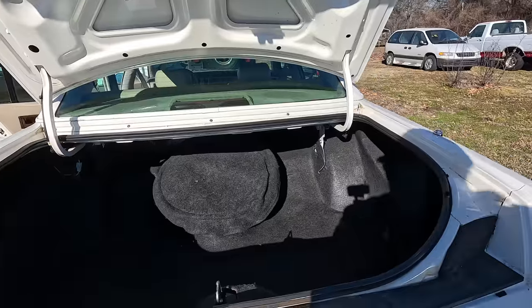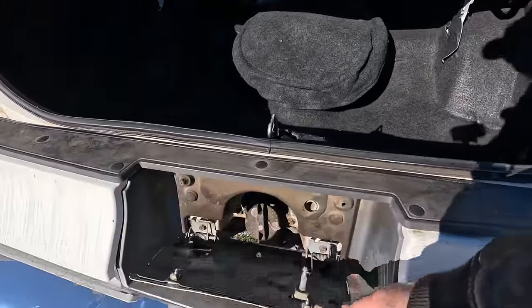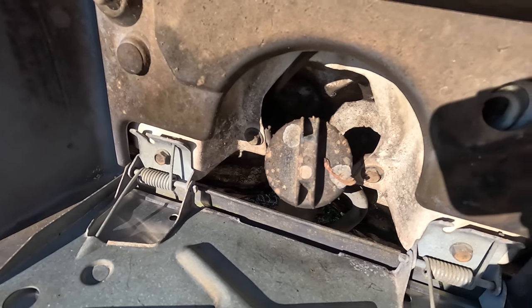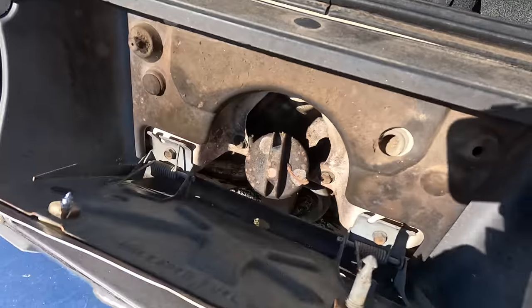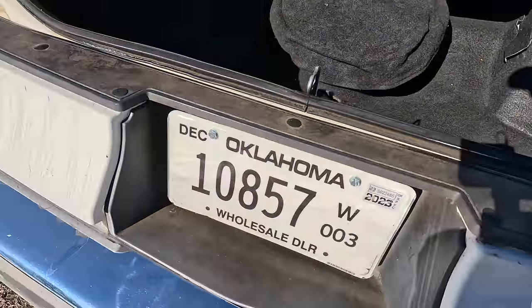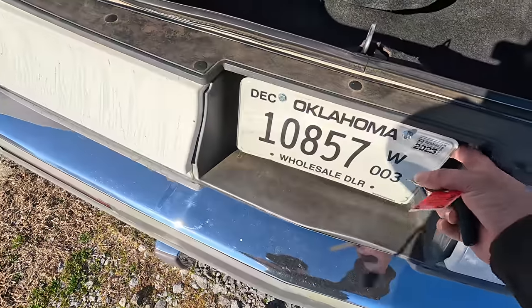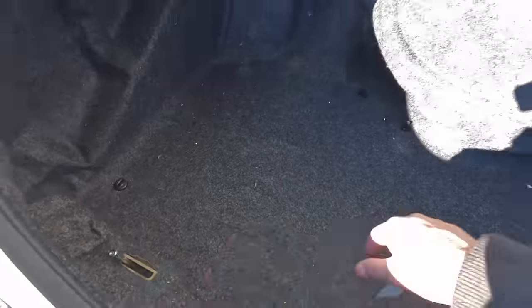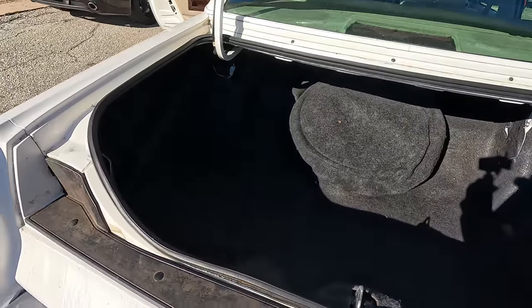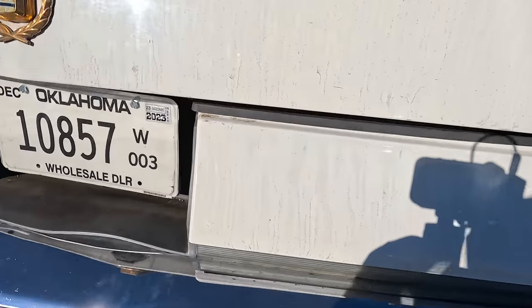Look how massive the trunk is in this car — absolutely insane. You've got your license plate right here and your fuel access. It is nasty under here, moldy and mildewy — looks like it's been sitting for a long, long time. There's a little lever when you pull it you can get to the gas cap. Pretty slick. I love this car — soft close trunk, it should pull itself down.